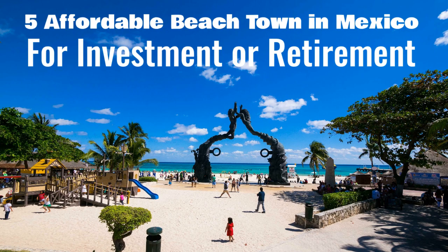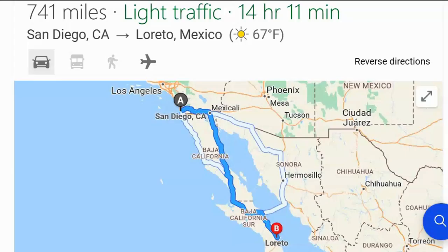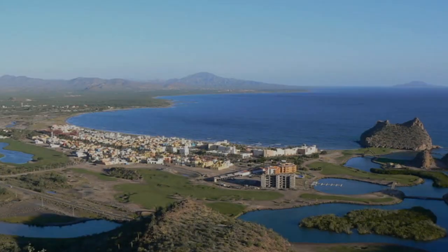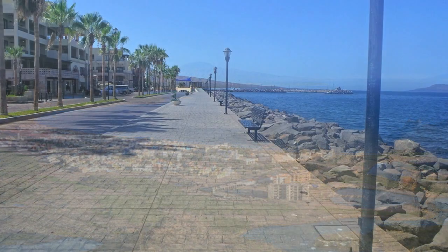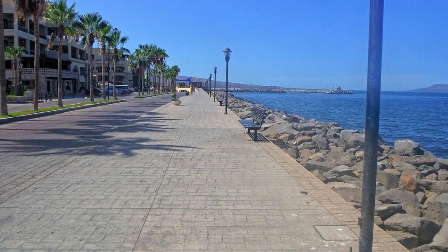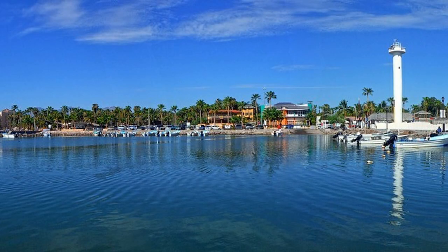Five affordable beach towns in Mexico for investment and retirement. Number one: Loreto, Mexico, located 741 miles from San Diego in Baja California Sur on the west coast of Mexico. The small city had a population of 20,385 in 2019. Loreto is a popular tourist destination and the cost of real estate and rentals reflects its proximity to the United States. To find affordable rentals, you would need to rent long-term and provide a consistent income for the property owner.